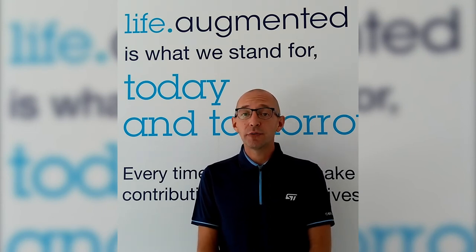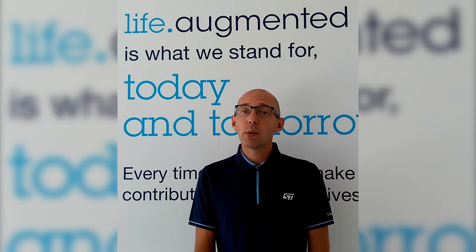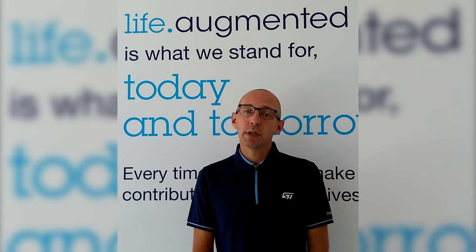Hi everyone and welcome to this virtual ST Developer Conference 2020. My name is Raffaele Riva. I'm an application engineer on ultra low power connectivity, and with this short video I'd like to introduce you to our latest BlueNRG-LP device and show you how to use it to set up a 2.4 GHz proprietary radio link with extremely low latency and high throughput for developing your own application.